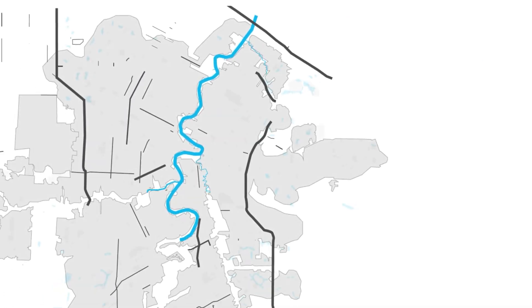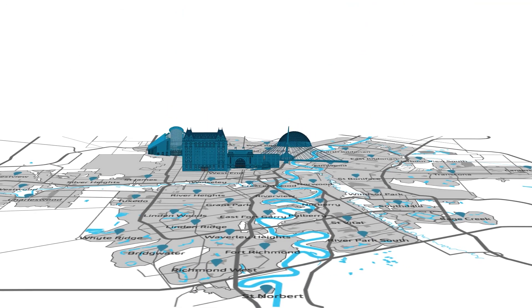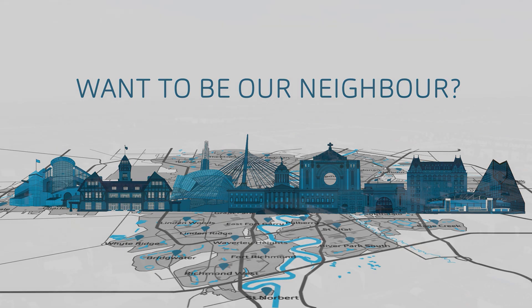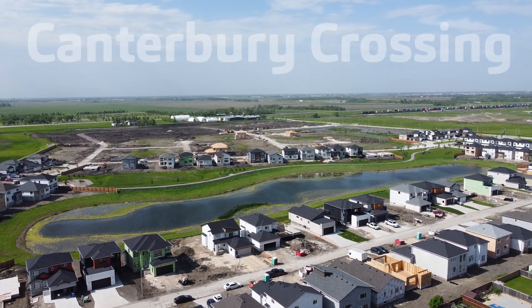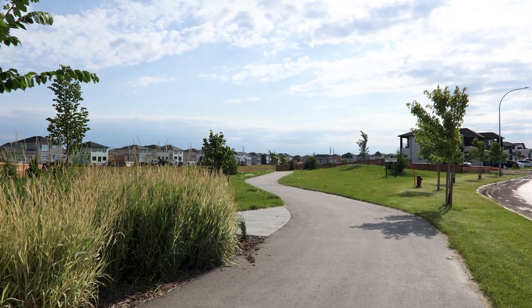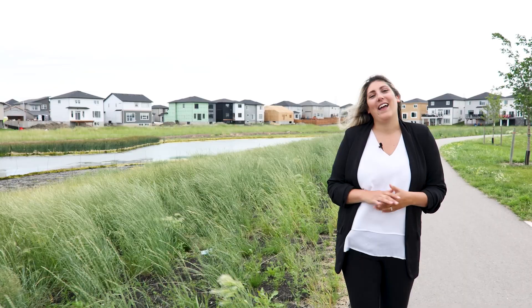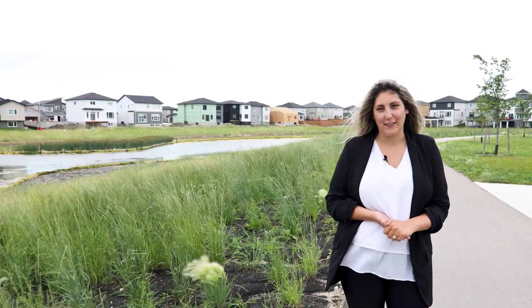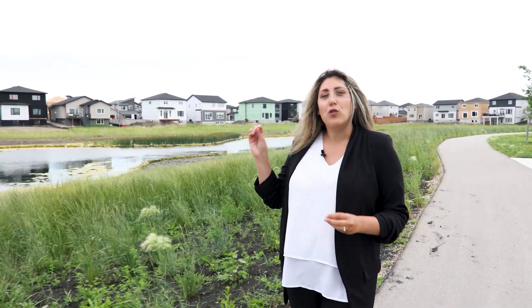Hi, I'm Ashton Augere with the Jennifer Queen Team and RE-MAX Professionals. Today we are in the new and upcoming neighbourhood of Canterbury Crossing, Transcona's newest residential neighbourhood. If you're looking to build your dream home, this might be the place for you. With tons of pathways and sidewalks connecting the neighbourhood together, there is a true community feel here.